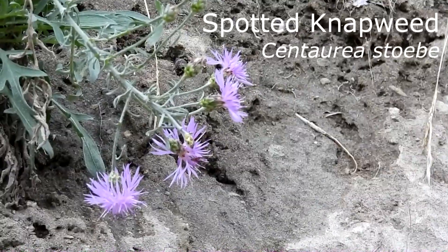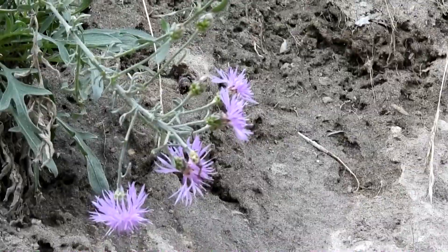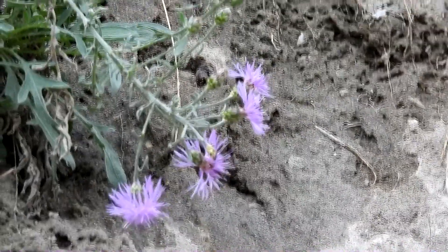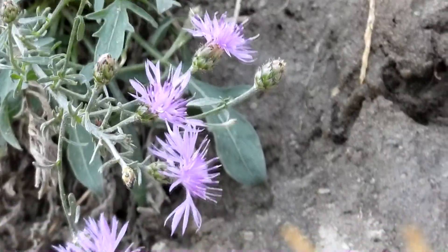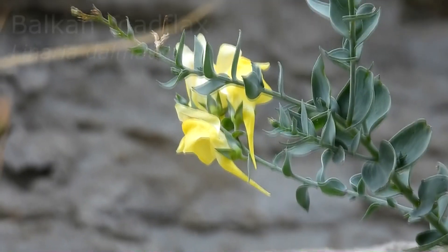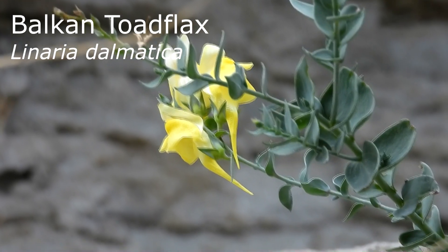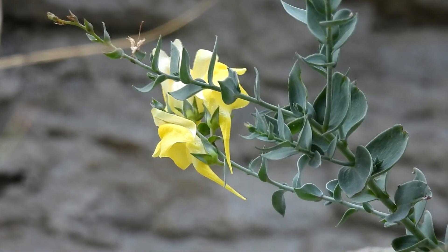I spotted an interesting thistle-like flower, the spotted knapweed. Unfortunately, this is an invasive plant, and displaces native plants and can produce thousands of seeds. Similarly, this pretty yellow flower is another notorious weed that can be found in many places across North America.